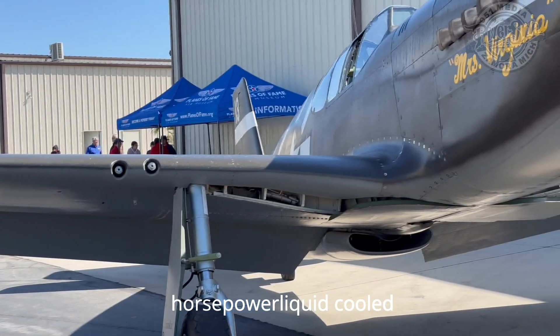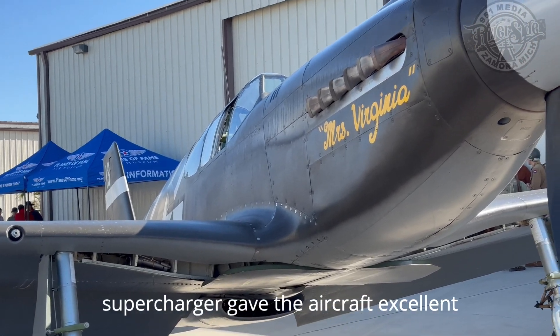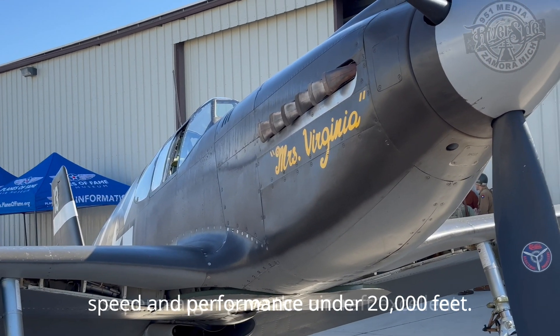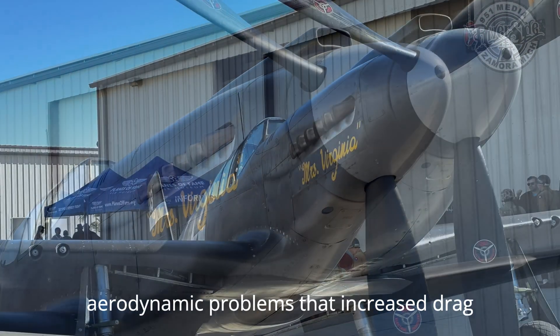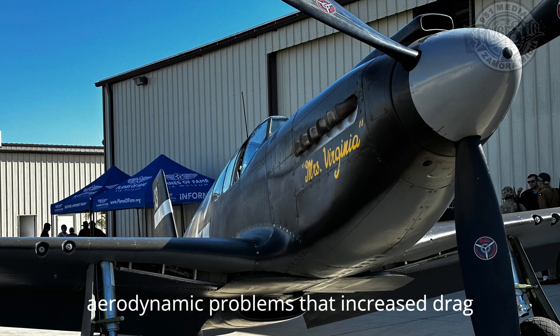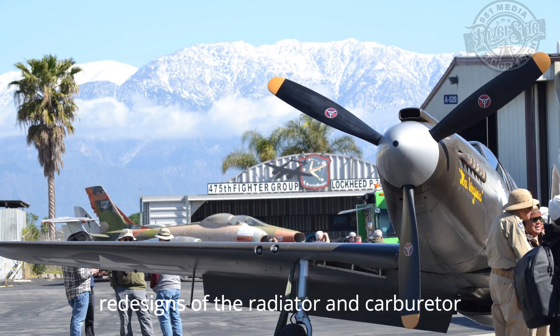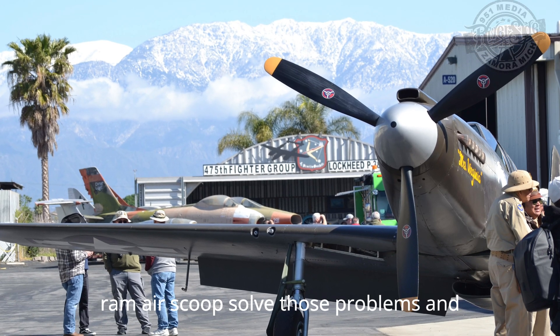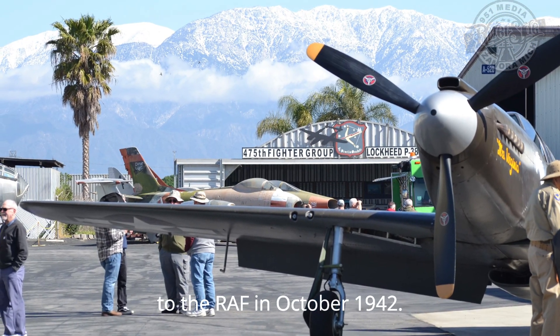The 1,150-horsepower liquid-cooled Allison engine with a single-stage supercharger gave the aircraft excellent speed and performance under 20,000 feet. The early machines were afflicted with aerodynamic problems that increased drag and led to fuel starvation. Later redesigns of the radiator and carburetor ram air scoop solved those problems, and the first production model was delivered to the RAF in October 1942.